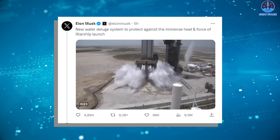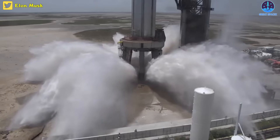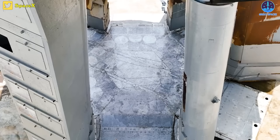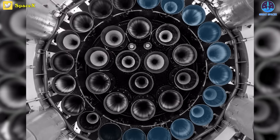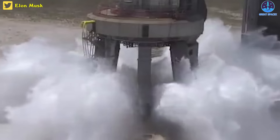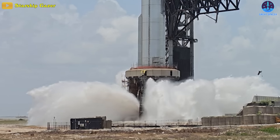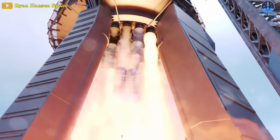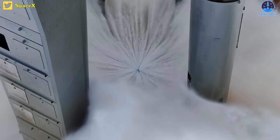The new water deluge system is designed to protect against the immense heat and force of the Starship launch. As Musk shared in a video he posted, the Starship flame deflector is much more intricate than previously thought. They have a higher water flow density directly below the engines, with each outer ring engine having its own spot, and there is more flow for the legs. The system appeared to do what it was supposed to do — spray copious amounts of water in an upward direction. When implemented in actual launch scenarios, the deluge system will function in tandem with engine ignition, absorbing the power generated by Starship's 33 Raptor engines.